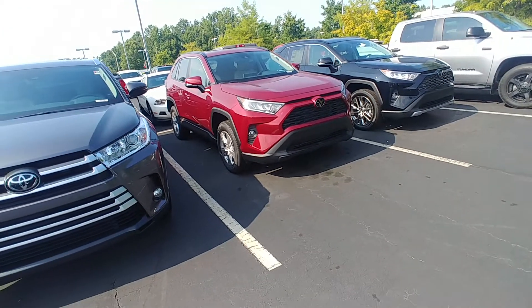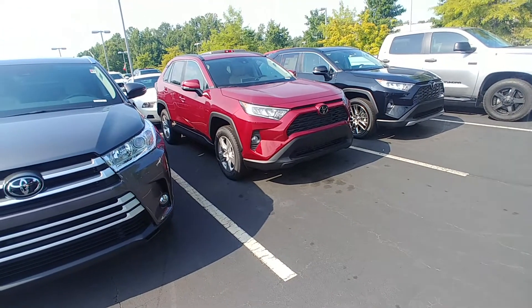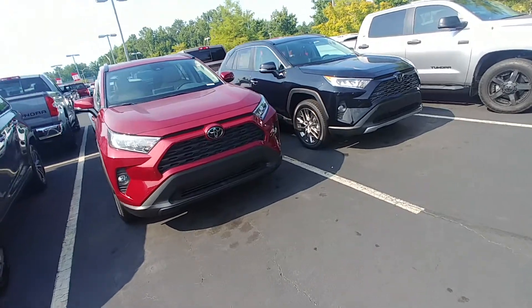You do get the tires for life perk and two years of complimentary maintenance with any Toyota that you buy here at Lagrange Toyota.